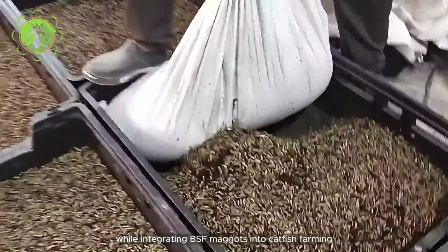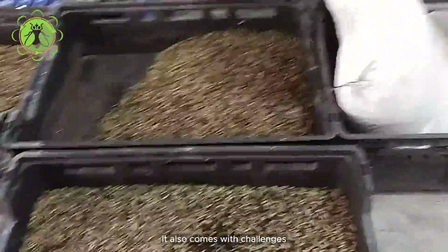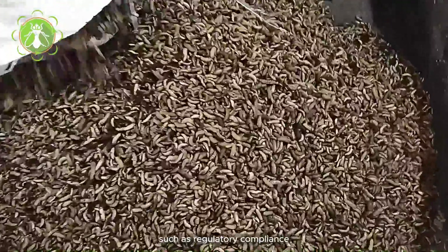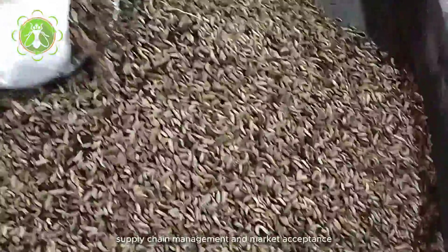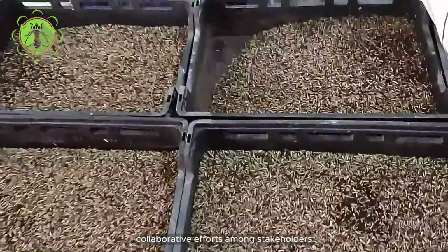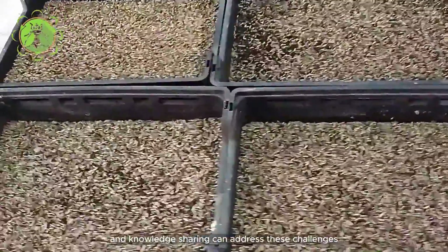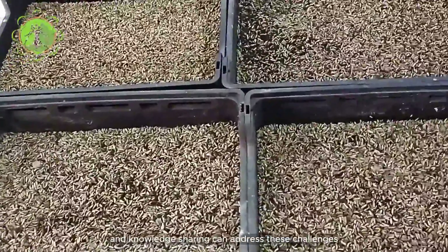While integrating BSF maggots into catfish farming brings significant benefits, it also comes with challenges such as regulatory compliance, supply chain management, and market acceptance. Collaborative efforts among stakeholders, technological innovations, and knowledge sharing can address these challenges effectively.